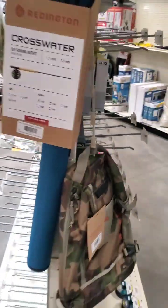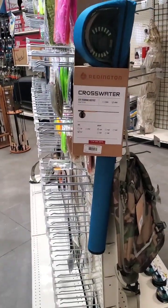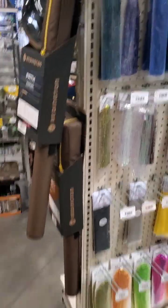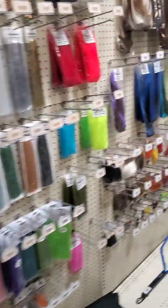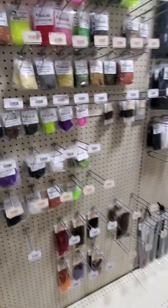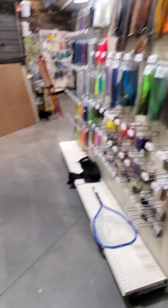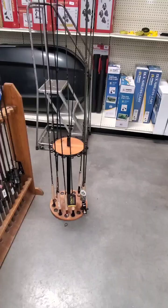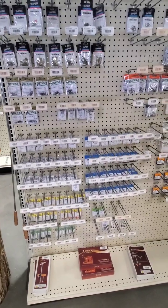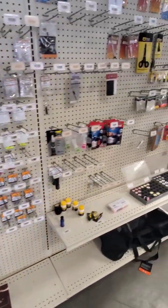On the edges we'll have Reddington and other combos — St. Croix along here — and fly tying materials. Over there is a fly display case and fly rack for plain rods.